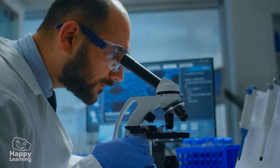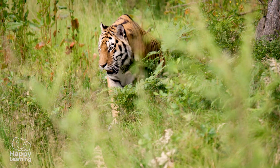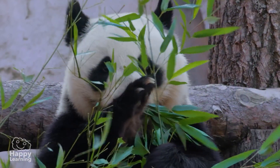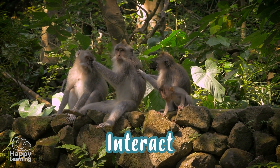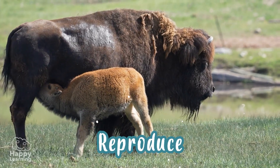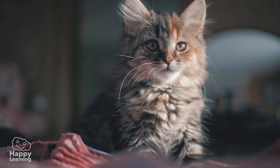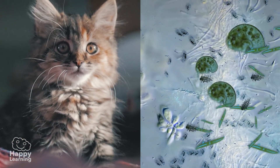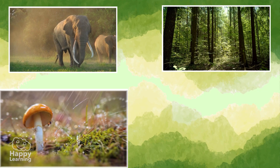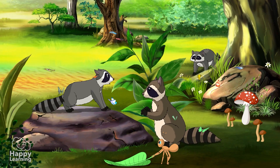And others, like microorganisms, can only be seen through a microscope. We know that all living things have in common that they are born, interact, reproduce, and die. But we can't say that this living thing and that living thing are similar, can we? That's why we have to divide them into five different kingdoms. And today, we're going to get to know each one of them!